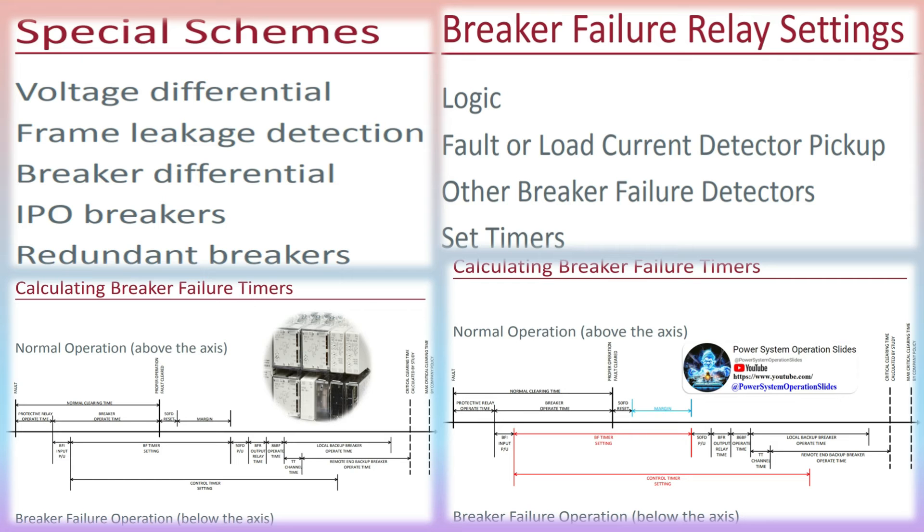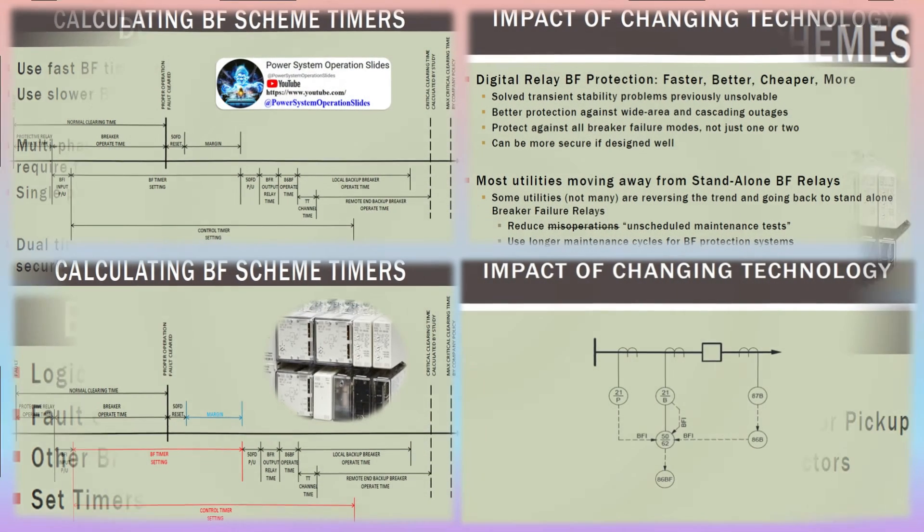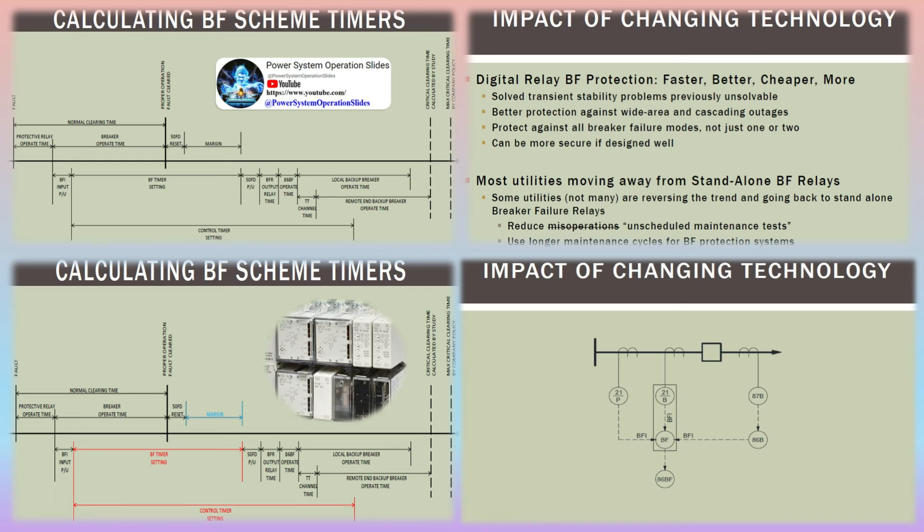A breaker will be considered to have failed if, after the trip signal has been generated, the breaker has not started opening within a preset time frame determined by switches internal to the breaker, has not fully opened within a preset time frame, or if the current has not been broken by the breaker within a preset time determined by current measurement devices.